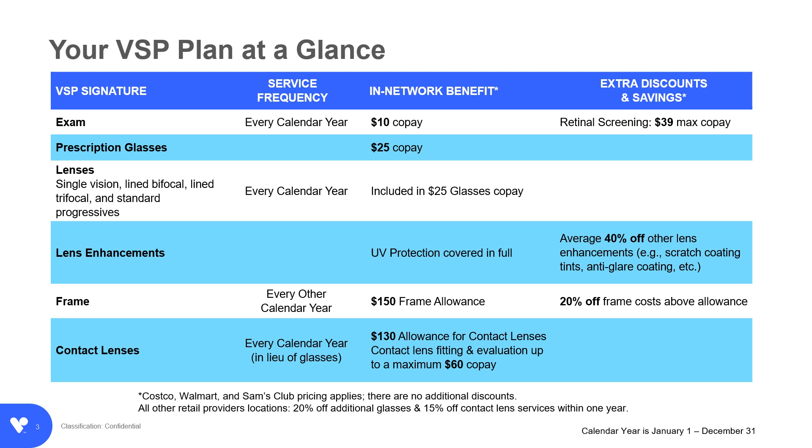Here's an overview of your coverage when you seek services from a VSP provider. An eye exam is covered in full every calendar year with a $10 copay. Your prescription glasses are covered after a $25 copay, which includes coverage of standard prescription lenses every calendar year and a $150 frame allowance every other calendar year. Or you can choose contacts instead of glasses with a $130 contact lens allowance every calendar year.